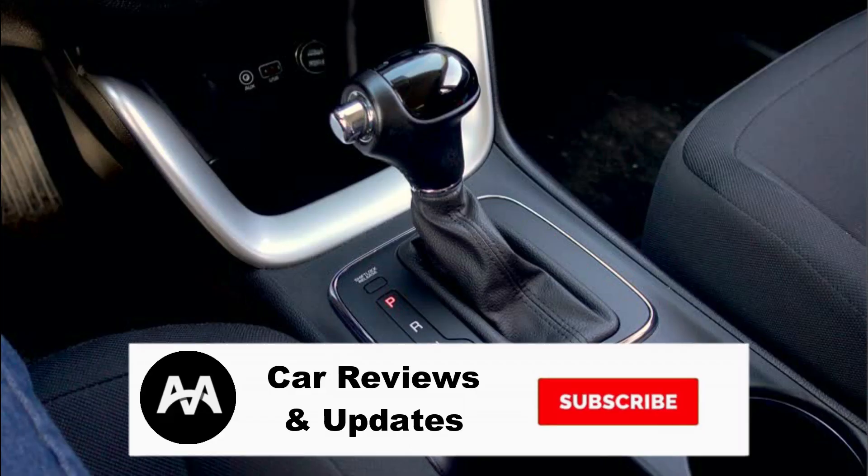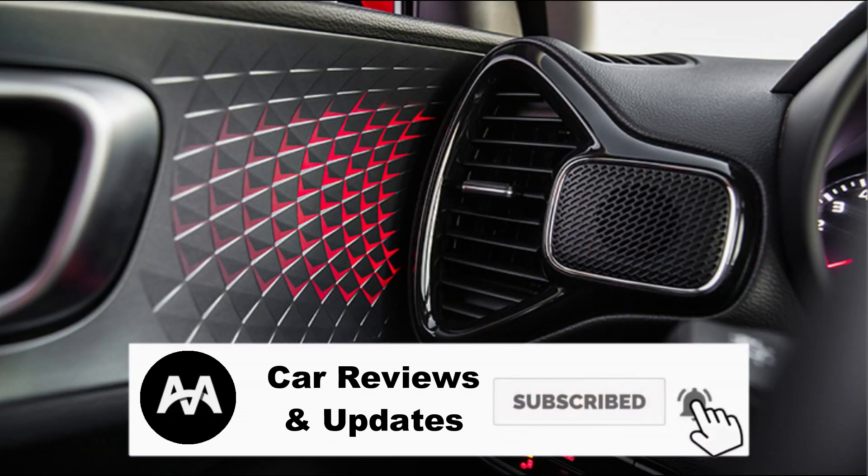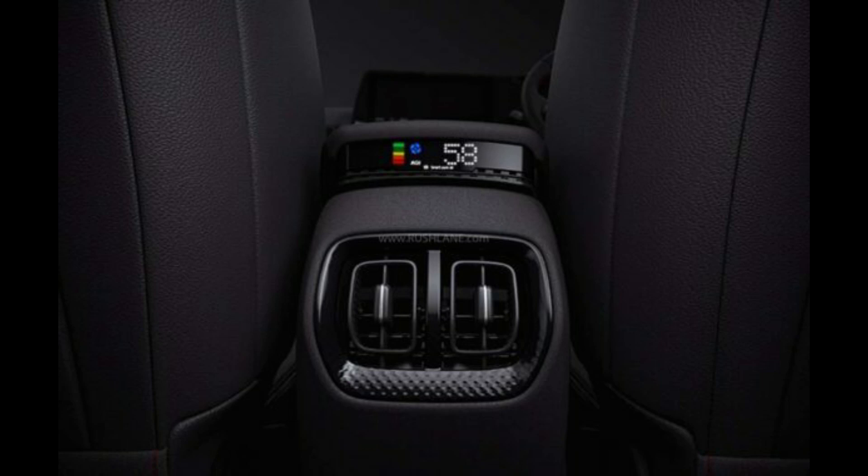If you want to subscribe to our channel, click on the red color box and click on the subscribe button. Also, click on the bell icon and click on all options to get all updates.